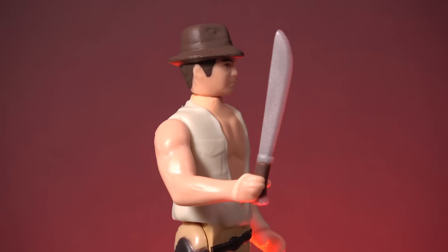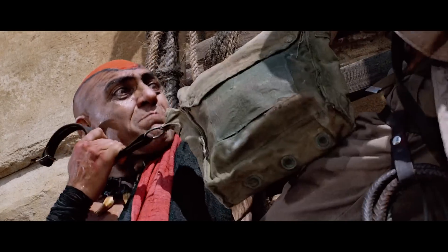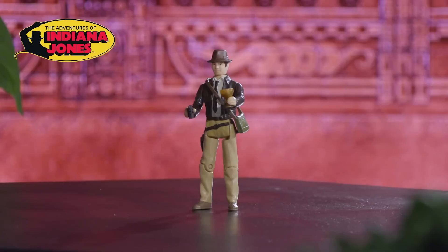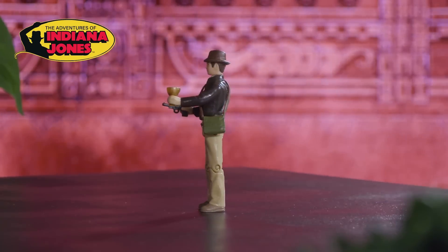To add insult to injury, Hasbro only gave this figure a single accessory in the form of a Thuggee machete, and failed to give him his shoulder bag or whip. This is despite the fact that he uses his shoulder bag to carry the Sankara stones during this part of the movie, and the fact that they have already tooled up the shoulder bag accessory for the Last Crusade Indy figure.